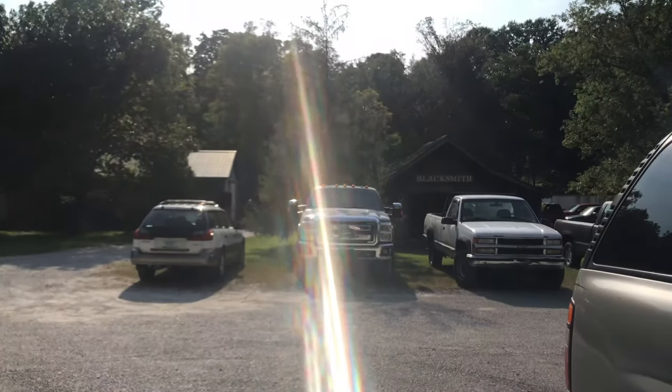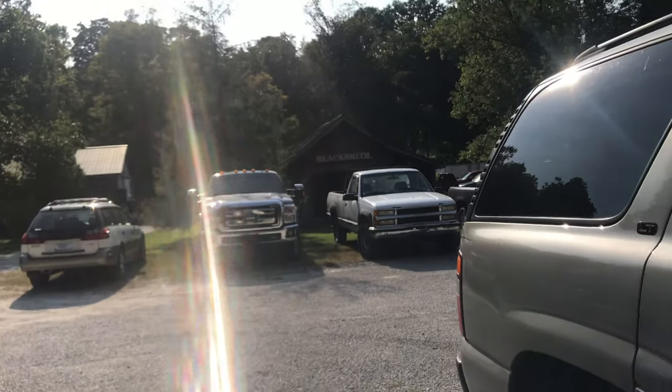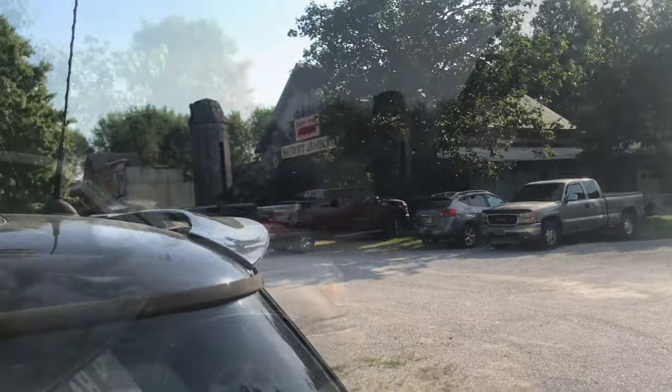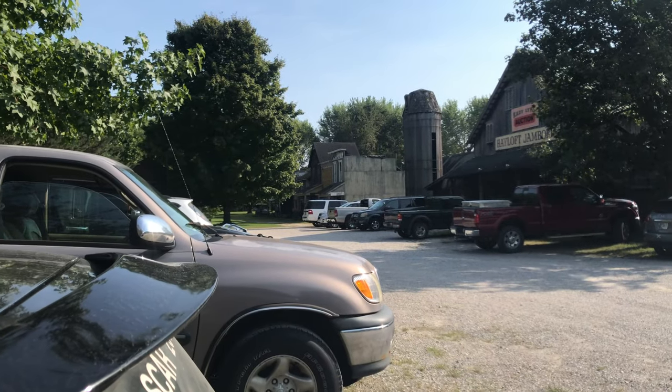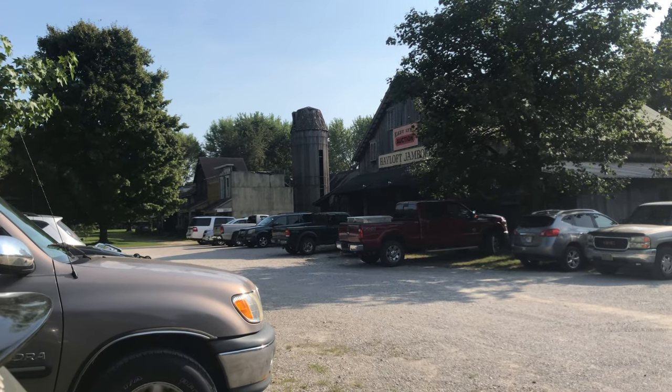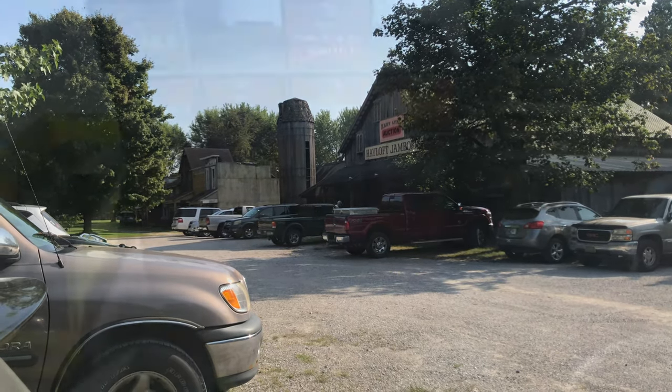Headed into an auction tonight. Camera's doing its little thing again. This is at Katie Lynn Auction House — it was a western town that used to be like a dance hall and they've converted it to an auction house. So we're going to go in and see what we can find.